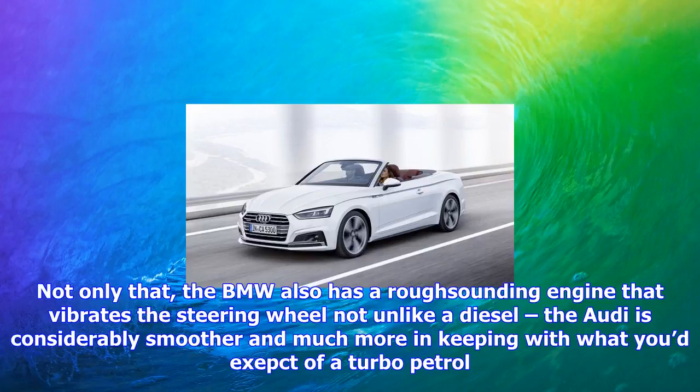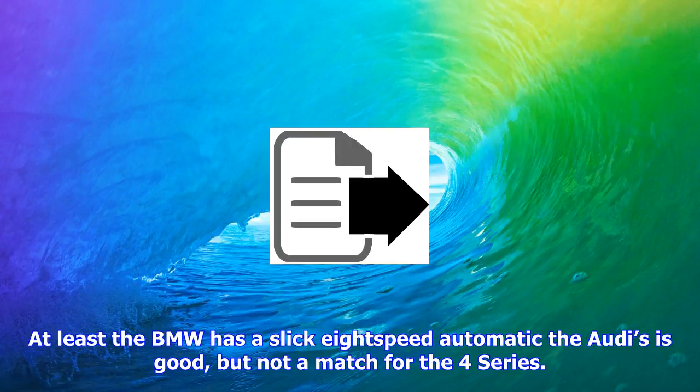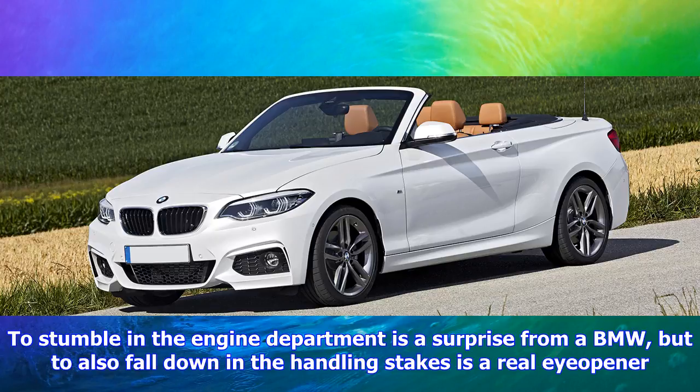The BMW also has a rough-sounding engine that vibrates the steering wheel — not unlike a diesel. The Audi is considerably smoother and much more in keeping with what you'd expect of a turbo petrol. At least the BMW has a slick 8-speed automatic; the Audi's is good, but not a match for the 4 Series.